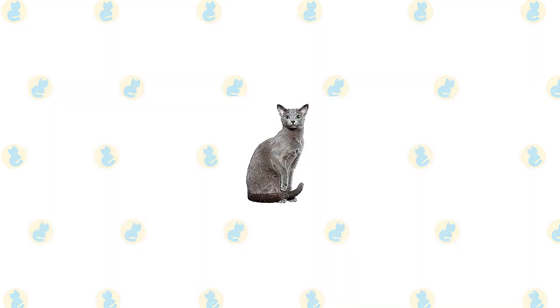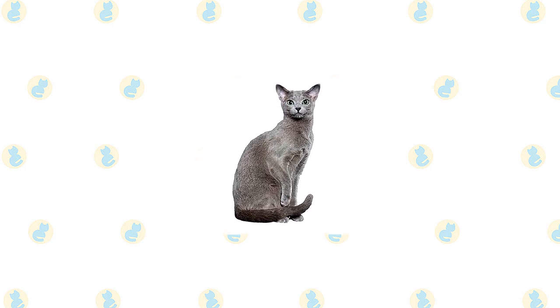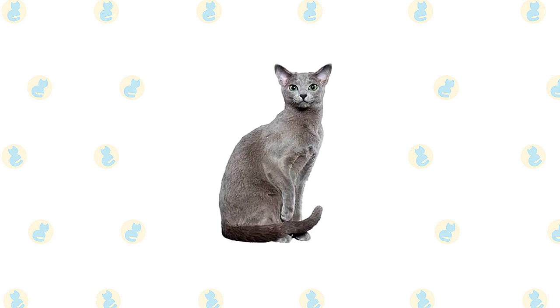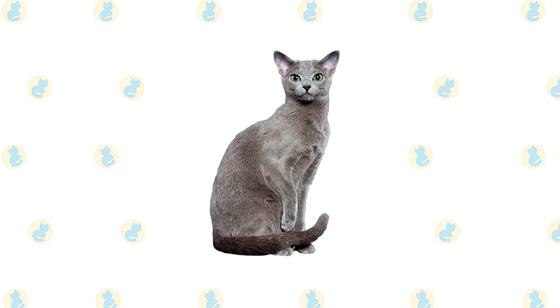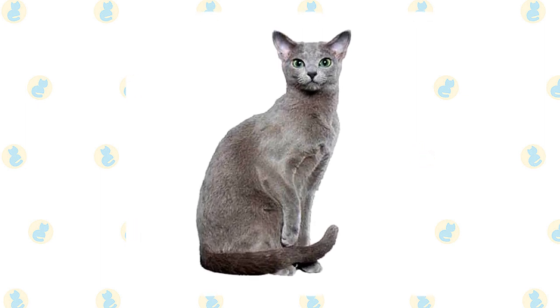The Russian Blue's elegant yet muscular body led one cat judge to proclaim him the Doberman Pinscher of cats. He has what's called a semi-foreign body type, meaning it is moderate in shape, falling somewhere between the short, compact body of breeds such as Persians and the sleek angles of Oriental breeds such as the Siamese. The Cat Fanciers Association breed standard calls for a smooth, medium-sized wedge-shaped head with a blunt muzzle.